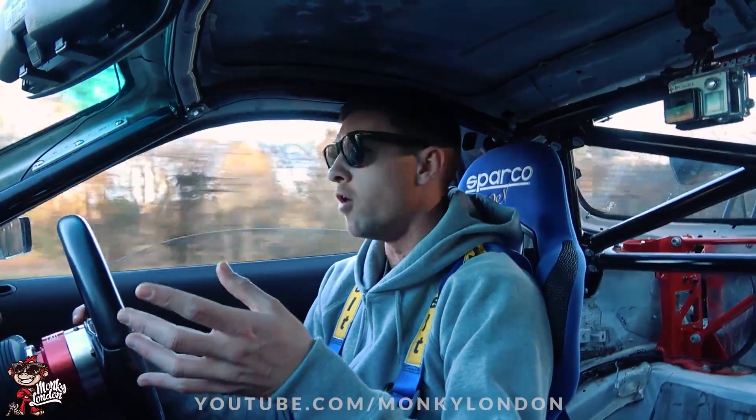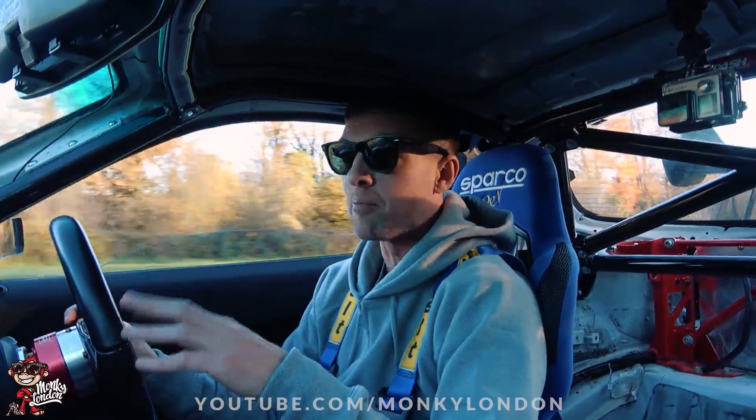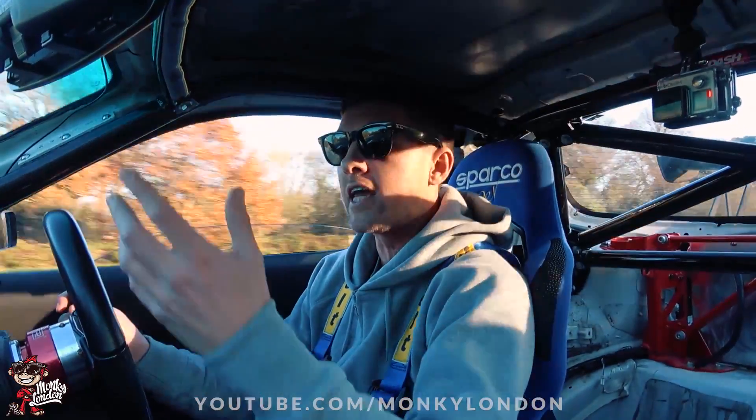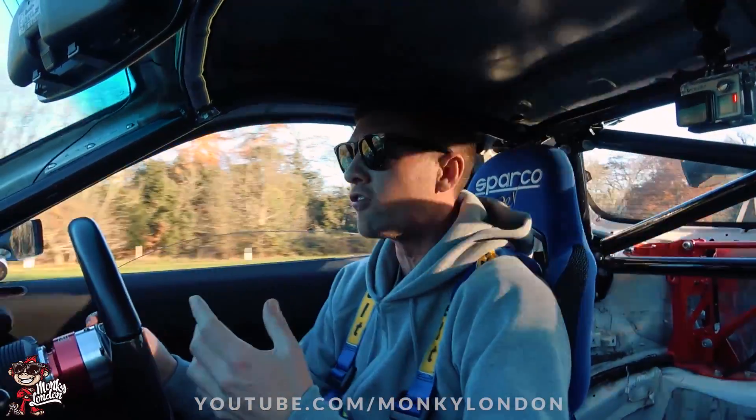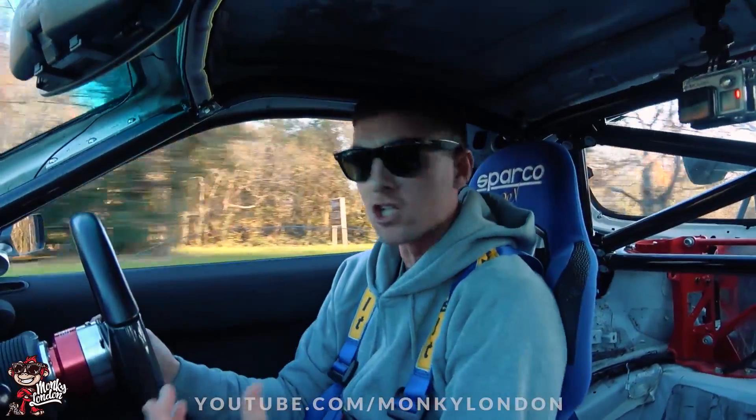It kind of feels like it's got a lot more horsepower. I've driven R35 GTRs with 700 brake and they feel slower than this. You could argue they give you a more linear power delivery, and they're a bit more refined inside, so you might not feel the speed sensation quite as much.